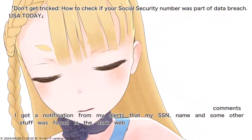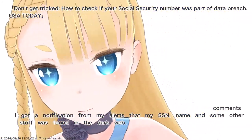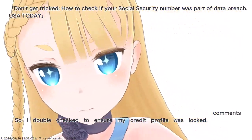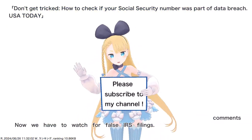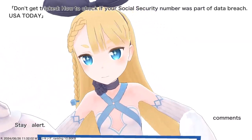I got a notification from my alerts that my SSN, name and some other stuff was found in the dark web. So I double-checked to ensure my credit profile was locked. Now we have to watch for false IRS filings. Stay alert.